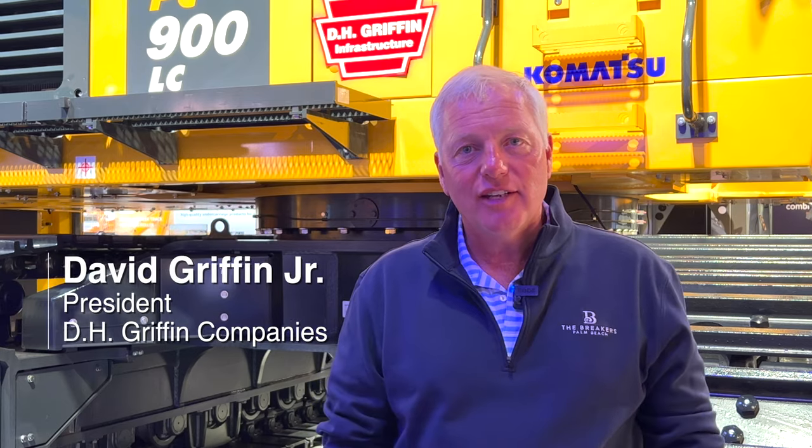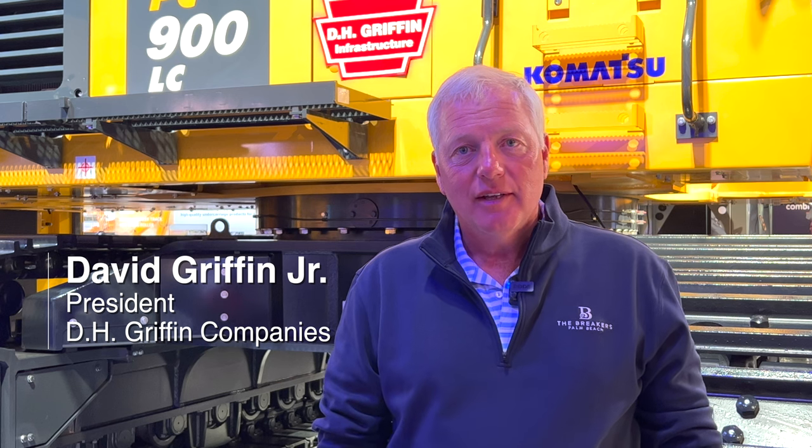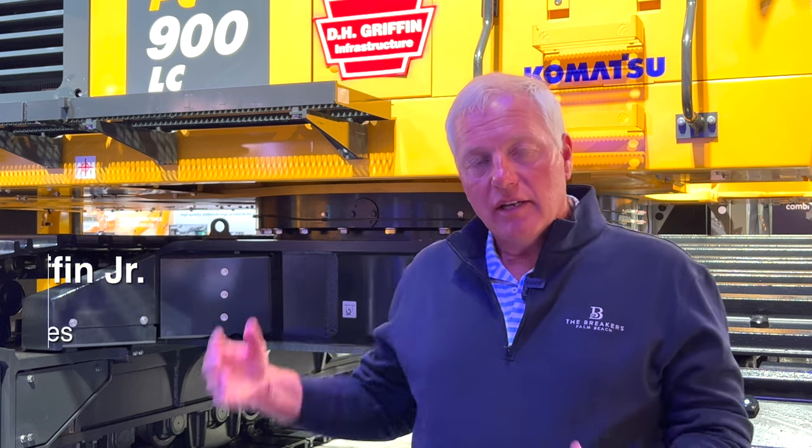I'm David Griffin Jr., President of the D.H. Griffin Companies, and I'm very excited to be bringing the PC-900 to our equipment fleet.